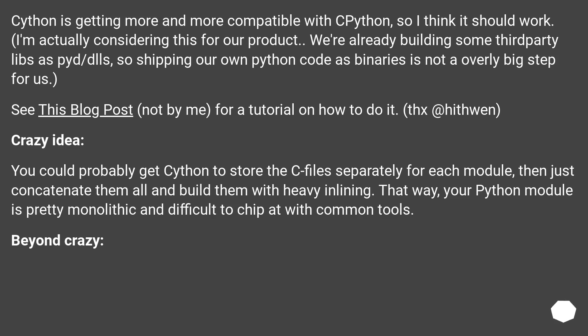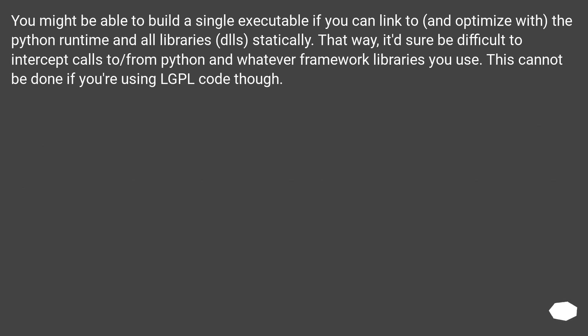Beyond crazy: you might be able to build a single executable if you can link to and optimize with the Python runtime and all libraries and DLLs statically. That way, it would be difficult to intercept calls to and from Python and whatever framework libraries you use. This cannot be done if you're using LGPL code, though.